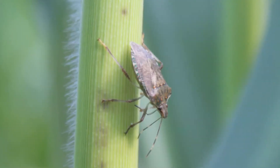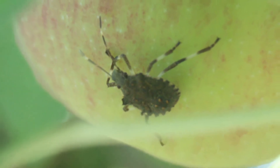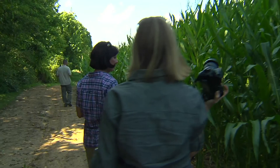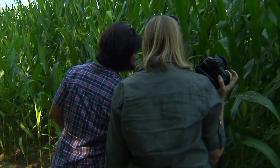Scientists hope the experiments they're doing here and at other research facilities will help them devise a plan to control the bugs so they don't further damage our food supply. For West Virginia Public Broadcasting, I'm Cecilia Mason in Jefferson County.